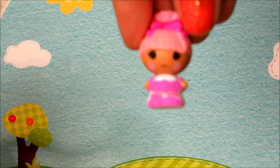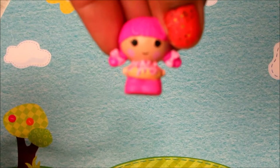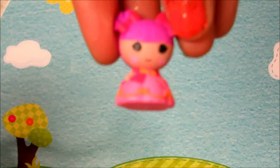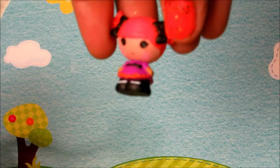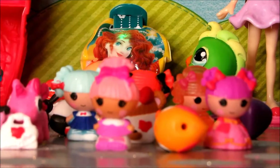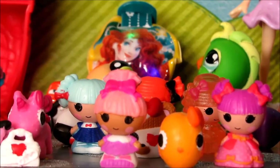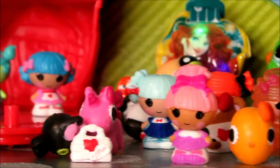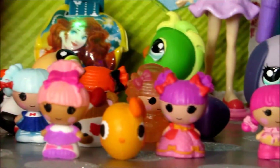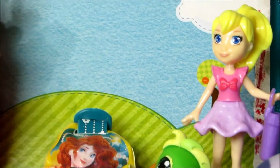If you want to watch more videos, please subscribe, subscribe, subscribe! Well guys, thanks for watching my videos. Stay tuned for a lot more from Lalaloopsy right here on Disney Toys Fan Club. Please subscribe to watch more exciting new videos — bye!